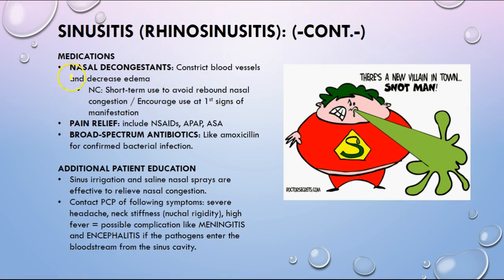Nasal decongestants and pain relief are part of sinusitis management, and a broad-spectrum antibiotic like amoxicillin if there is a confirmed bacterial infection — or an alternative if the patient has an allergy. Education includes sinus irrigation and nasal saline sprays to keep nasal passages moist. Contact your primary provider if a patient has any additional symptoms, because there is concern that if pathogens have gotten into the bloodstream from the sinus cavity, there can be a possible complication of meningitis or encephalitis. Know these symptoms: severe headache, neck stiffness or nuchal rigidity, and high fever.